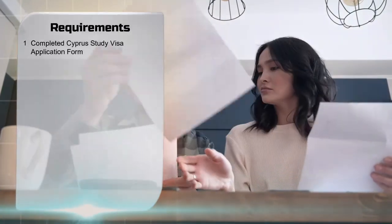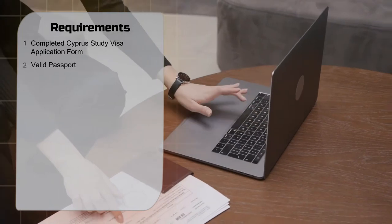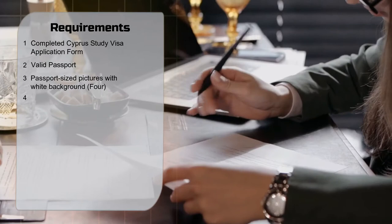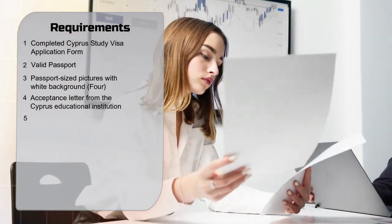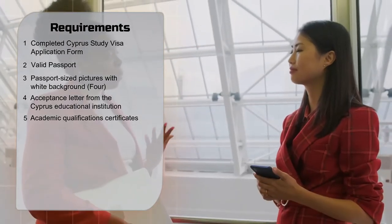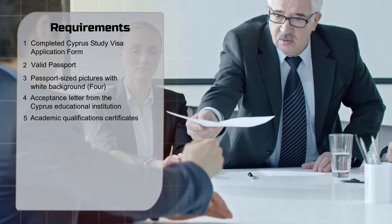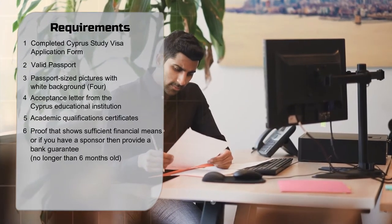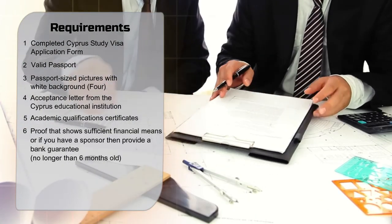The required documents are: 1. Completed Cyprus study visa application form. 2. Valid passport. 3. Passport-sized pictures with white background. 4. Acceptance letter from the Cyprus Educational Institution. 5. Academic Qualifications Certificates — if they're not in English, then you will have to get them translated into English and provide certified copies of the translated documents. 6. Proof that shows sufficient financial means, or if you have a sponsor, then provide a bank guarantee no longer than 6 months old.